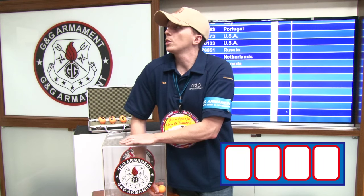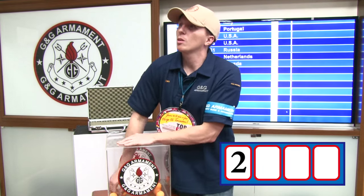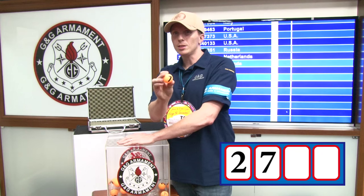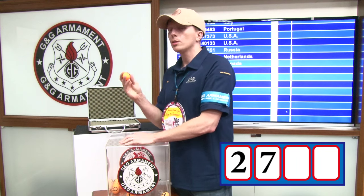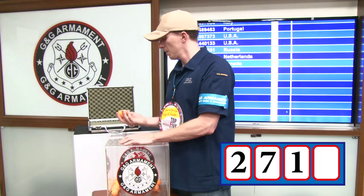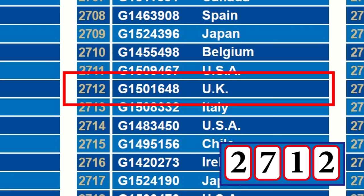And the first digit is number 2. The second digit is number 7. The third digit is number 1. And the last one, the lucky winner is number 2. The winner for this month and the first winner of the year is participant number 2712, serial number G1501648 from UK.